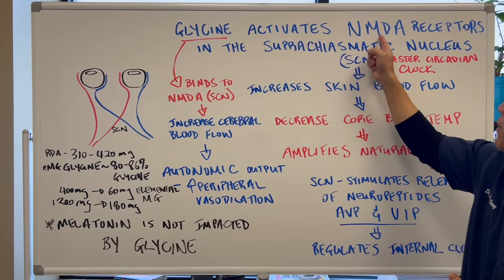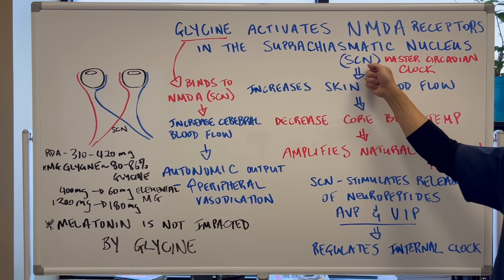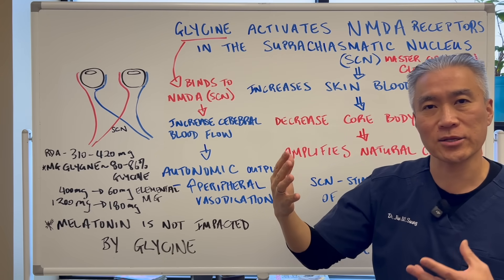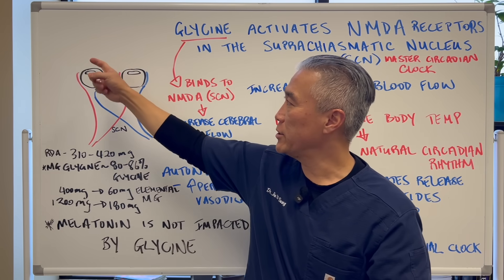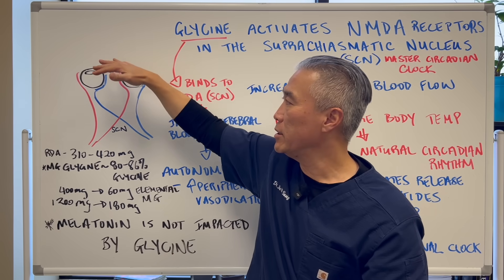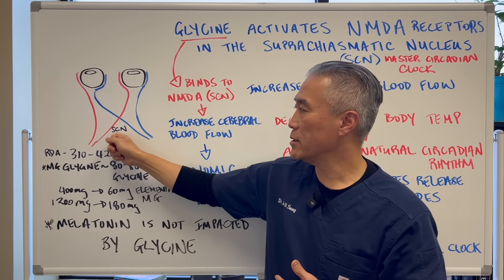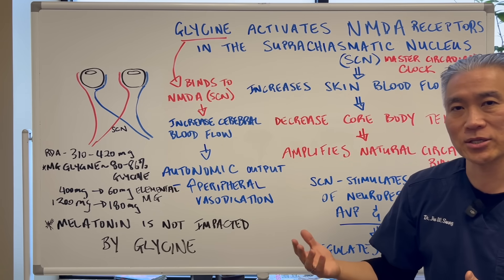Glycine activates NMDA receptors in the suprachiasmatic nucleus, or SCN. The SCN is the master circadian clock — it regulates the sleep cycle between light shining in your eyes and darkness, coordinating the sleep pattern. Here's a rudimentary drawing: light and darkness enter the eyes via the optic nerves, cross at the optic chiasm, and the suprachiasmatic nucleus sits just above and behind that, regulating your circadian rhythm.